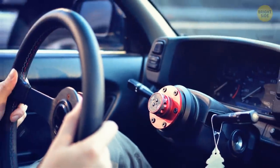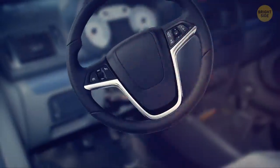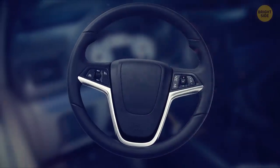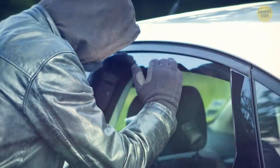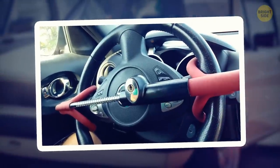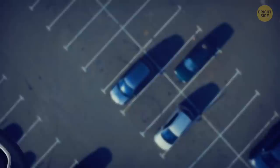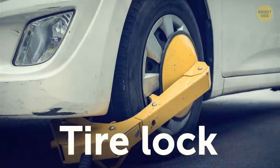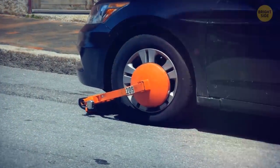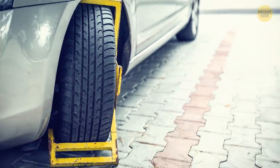Install a removable steering wheel and take it with you when not using your car — thieves won't carry around their own spare steering wheel, and a wheel-less car will make certain thieves stay clear. A steering lock is also a great option, completely covering your wheel and functioning similarly. For extended stays in a parking lot, a tire lock is a great alternate option — although it takes time to install, it will deter bad guys as they won't be able to drive away.